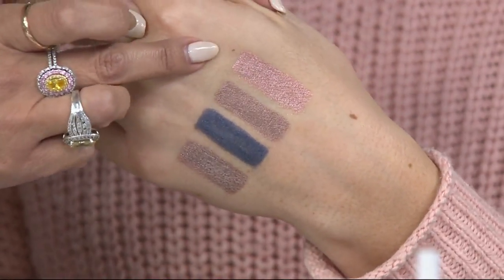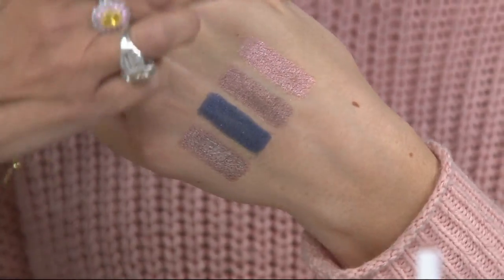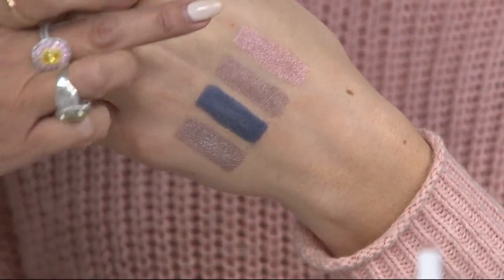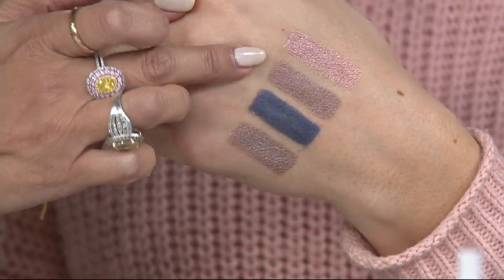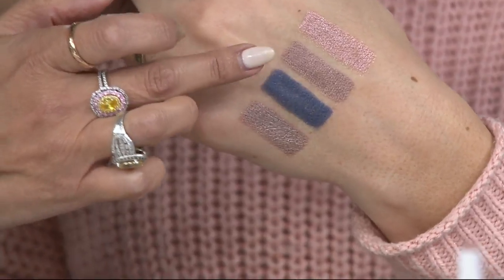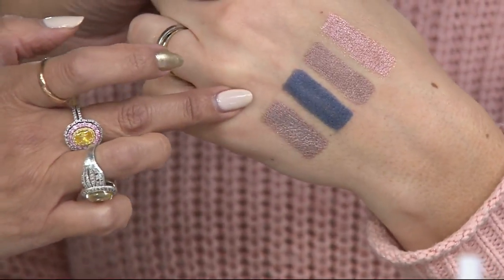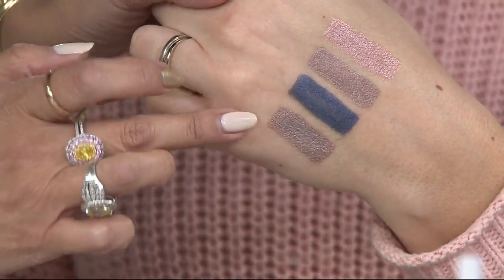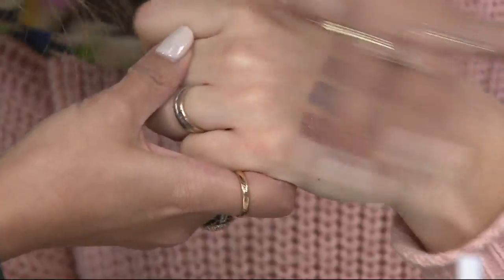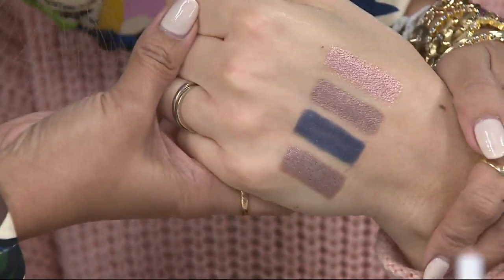Number one, here is your Autumn Shimmer — rose gold. Then this is that beautiful, gorgeous shimmering brown. This delicious, beautiful navy blue you're going to use as an eyeliner all day long. And then that gorgeous shimmering taupe. So you've got rose gold, brown, blue, and taupe coming at you. Look at that — hello at $15, y'all. Really pretty colors, out of control.